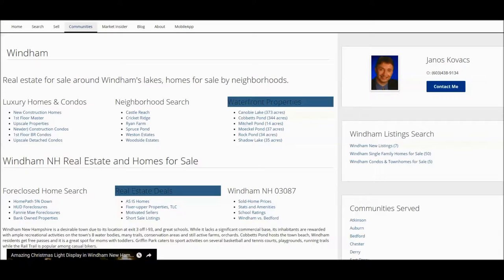Today we are going to review several homes that came on the market in the past seven days or so in Windham, New Hampshire.